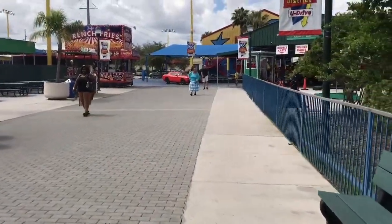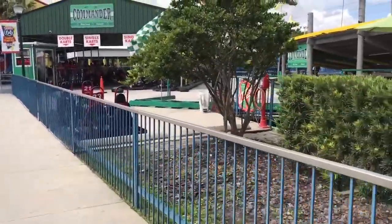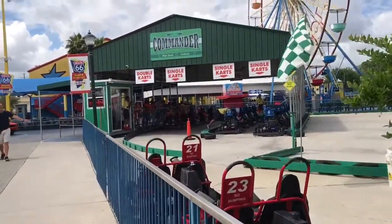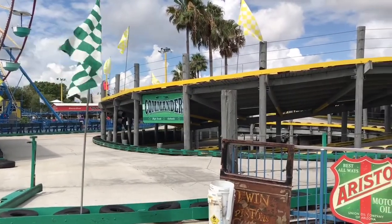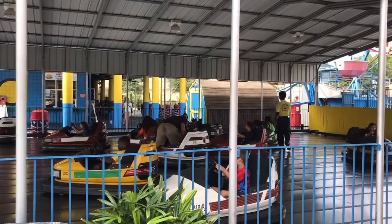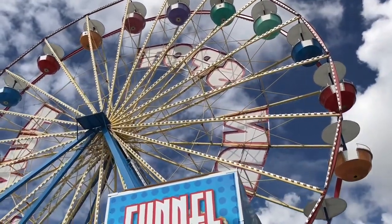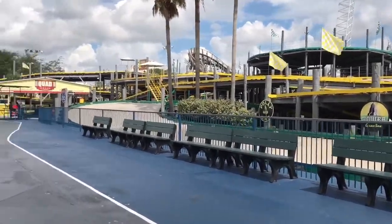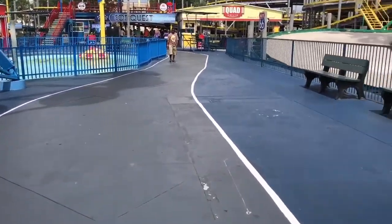As we leave the kiddy section of the park, we see Commander, which is a very good go-kart track here. It gets a very large line, but I would say it's actually my second favorite out of all the go-kart tracks here at Fun Spot America. Right there is their bumper cars, and right next to that is their pretty small ferris wheel — it looks bigger on video but in person it's pretty small.